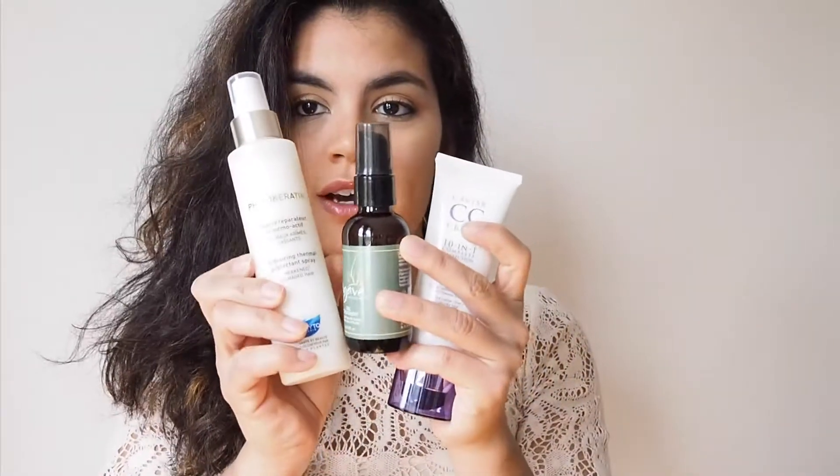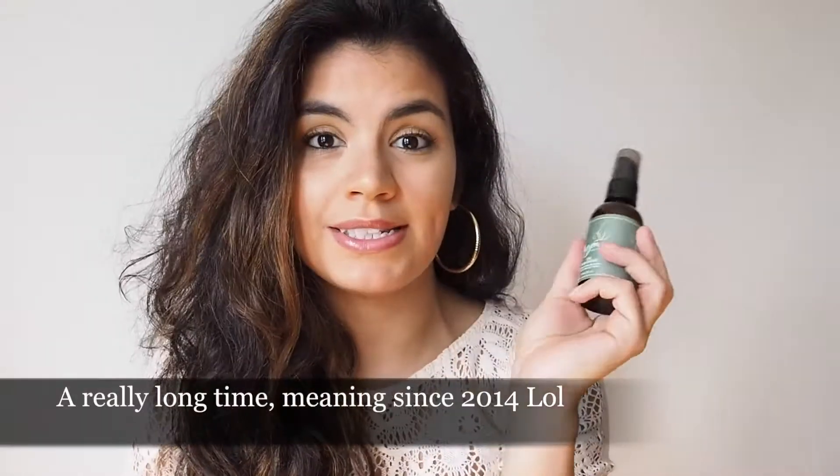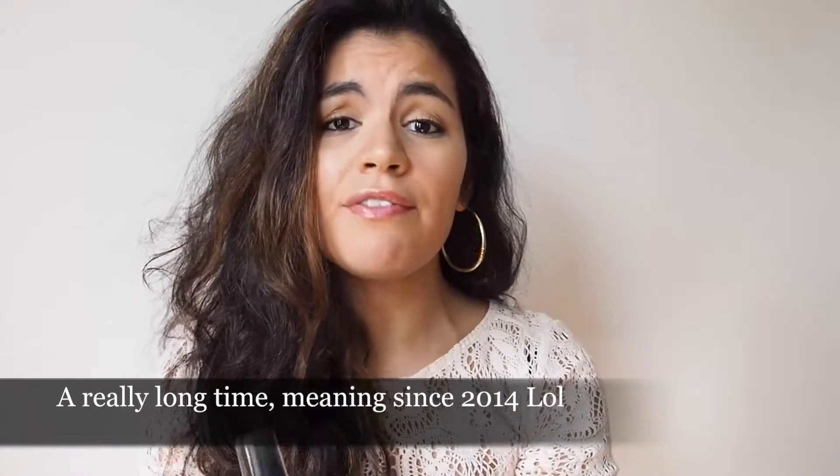These are the products I'm going to be talking about. This agave oil treatment — I've been using it for a really long time since it came out and I fell in love with it because it didn't leave my hair greasy at all. It smells amazing. A little bit of this product goes a really long way in terms of hydrating the hair, helping with the frizz, smoothing it out, and just making it look overall healthy. You can also use this as a heat protectant — I put it in my hair and then blow dry it and the hair comes out smooth.